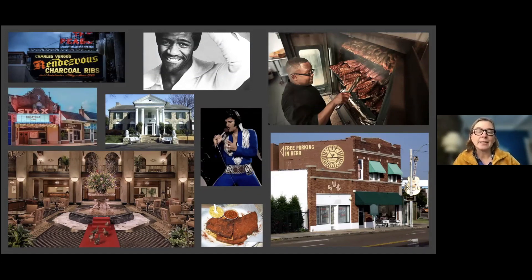W.C. Handy, the self-proclaimed father of the blues, was based in Memphis for many years. Stax Records and Sun Studios brought a long list of now familiar names to our ears, including Booker T and the MGs, Otis Redding, Isaac Hayes, Elvis Presley, Johnny Cash, B.B. King, Carl Perkins, and Jerry Lee Lewis. The reincarnations of these legendary studios are still bringing music to our ears in the form of Justin Timberlake, Ben Harper, and Nathaniel Rateliff and the Night Sweats.